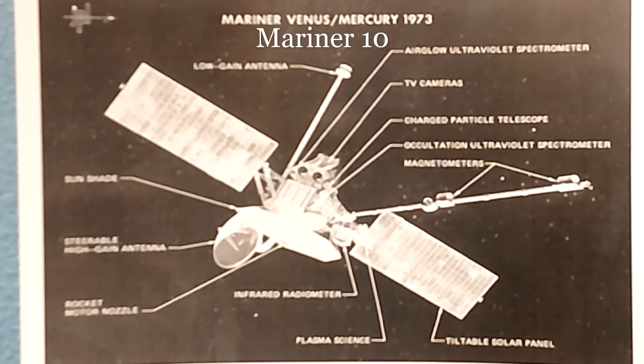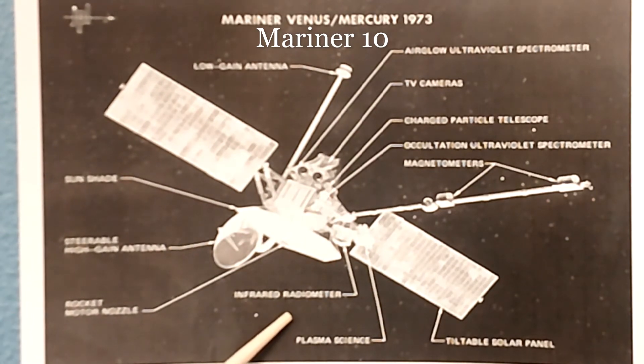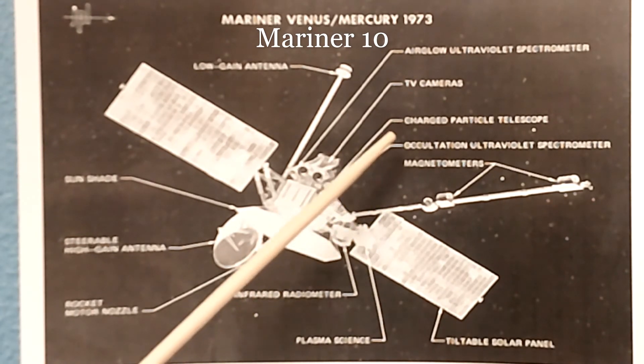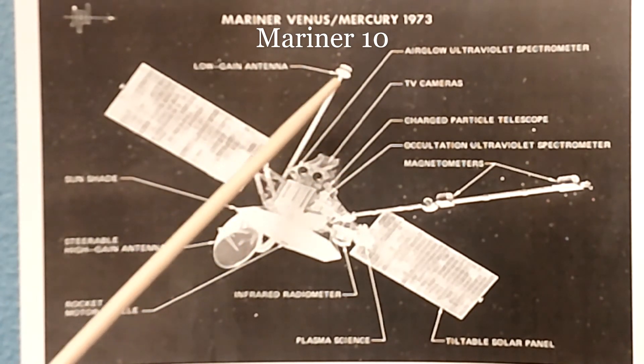This image is of the Mariner 10. We have the low gain antenna, a sunshade, steerable high gain antenna, rocket motor nozzle, infrared radiometer, plasma science, tiltable solar panel, magnetometers, ocultation ultraviolet spectrometer, charged particle telescope, TV cameras, and air glow ultraviolet spectrometer.